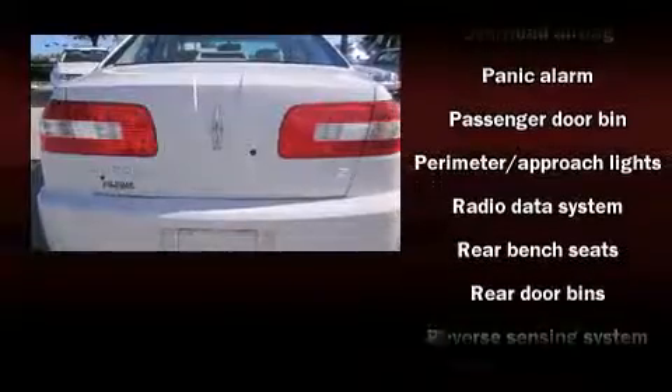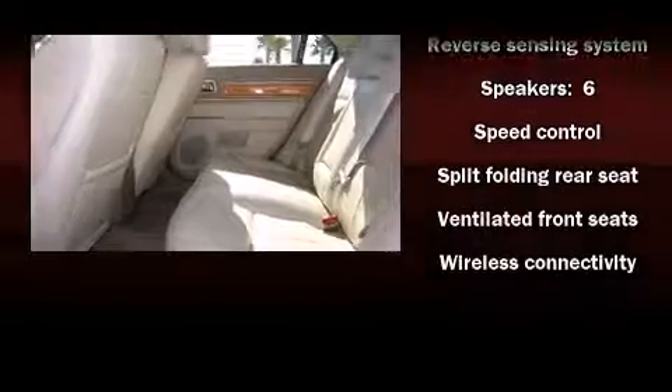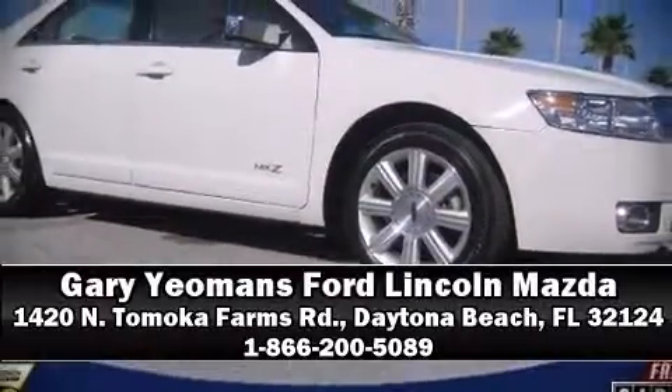You'll see better when backing up thanks to rear park assist, which watches out for obstacles behind your vehicle. We'd love to show you this vehicle in person. Call to schedule a test drive today.